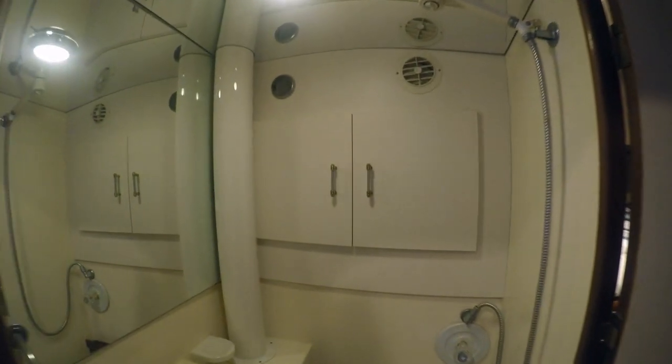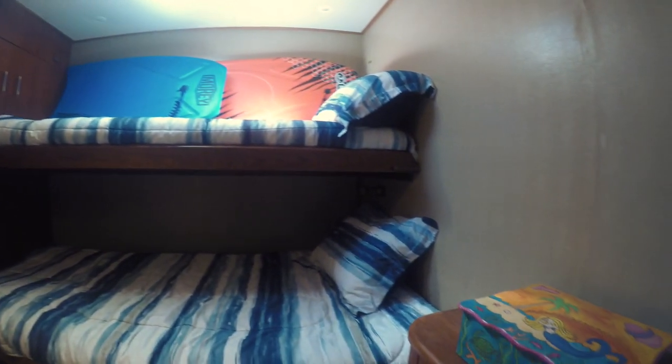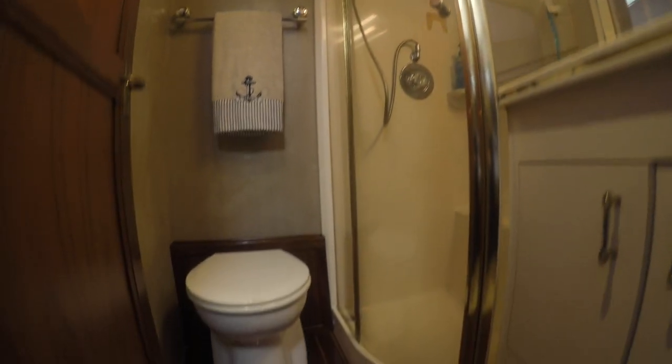Down the centerline passageway we come to the starboard side: a day head and combination stateroom which has twin bunks — a twin upper and double lower — so you have plenty of berthing space. Next is an additional berthing area for guests with a single above and a double below, and it has its own adjoining head. Plenty of privacy for guests and visitors on board. Nice large head with plenty of headroom and a nice shower.